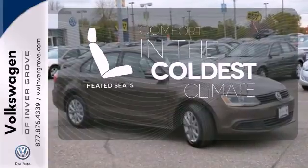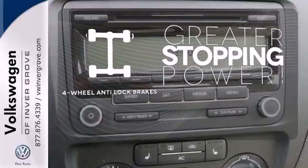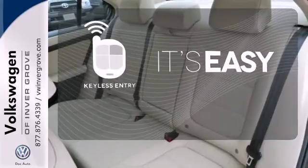The heated seats keep you comfortable no matter how cold it is. The four-wheel anti-lock brakes give you even greater stopping power. The keyless entry makes it easy to get in comfortably.